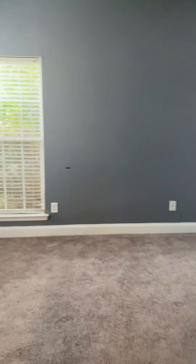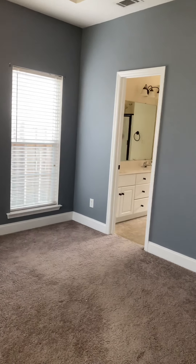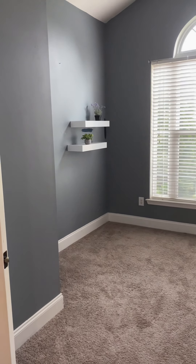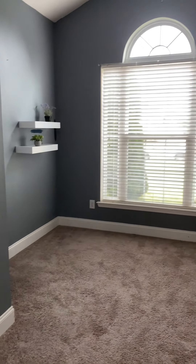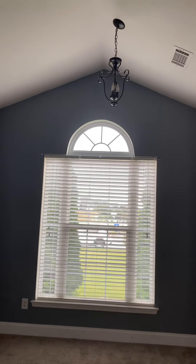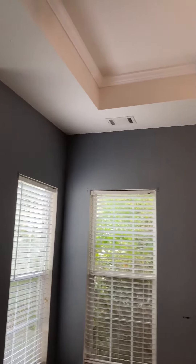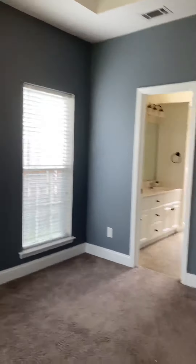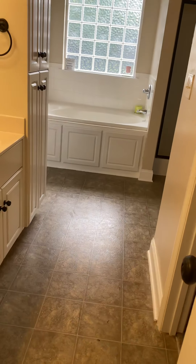Also to the left in the foyer you have a coat closet. To the left is your master bedroom, which is on the side of the house. You also have a large seating area that overlooks the front of the house, with vaulted ceilings in the seating area and a tray ceiling in the master.